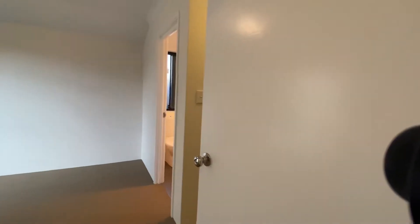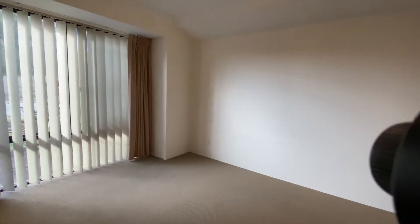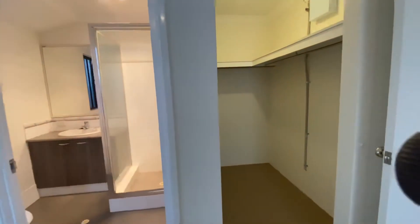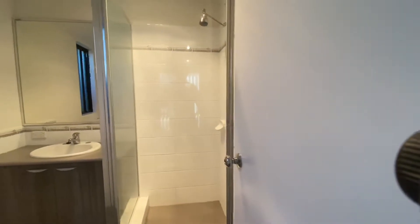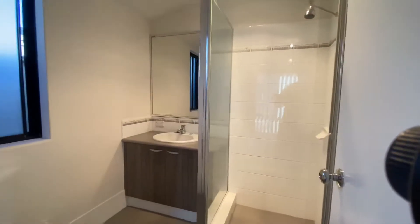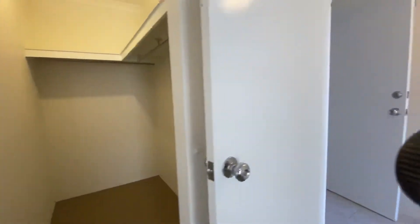The master bedroom is off the tiled entry with a good size walk-in robe, and an ensuite featuring a shower, toilet, vanity, and mirror.